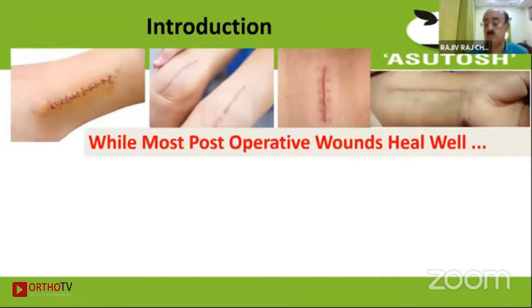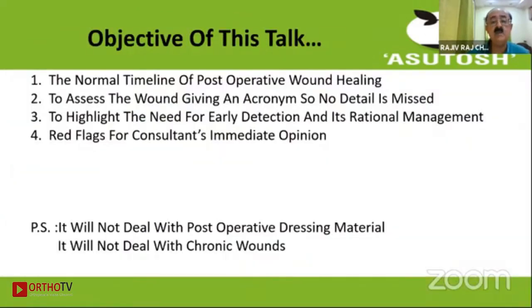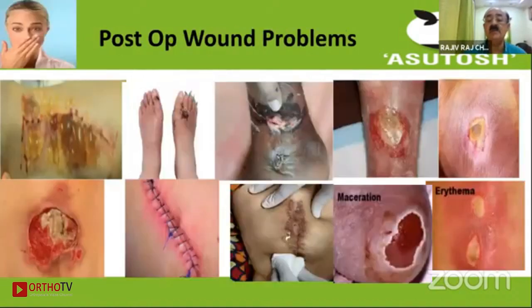While most post-operative wounds heal very well, there are some that land the patient and the surgeon both in trouble. In this talk, I will first discuss what is the normal healing of a post-operative wound, give an acronym so that no detail is missed while assessing the wound, highlight the need for early detection of any problems, and identify red flags for junior persons so they know when to consult for expert opinion. I will not deal with chronic wounds and post-operative dressing materials.